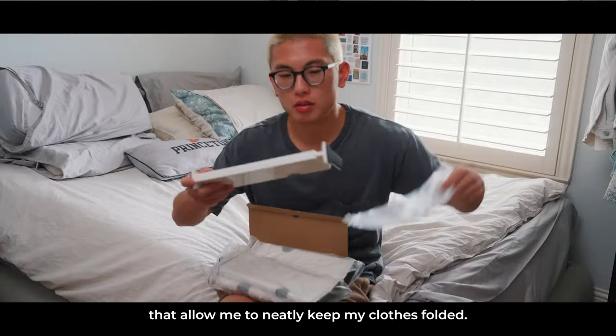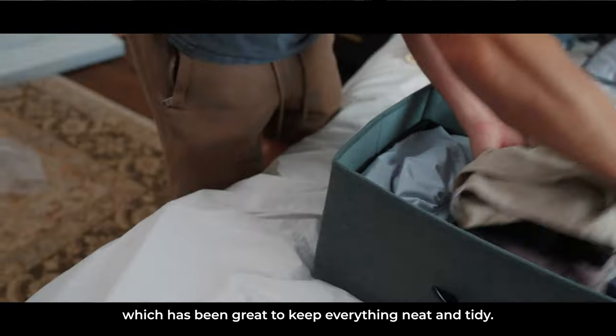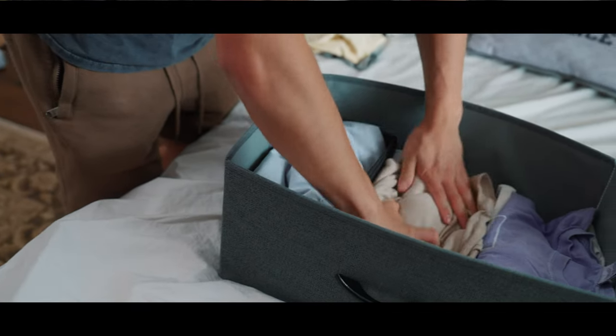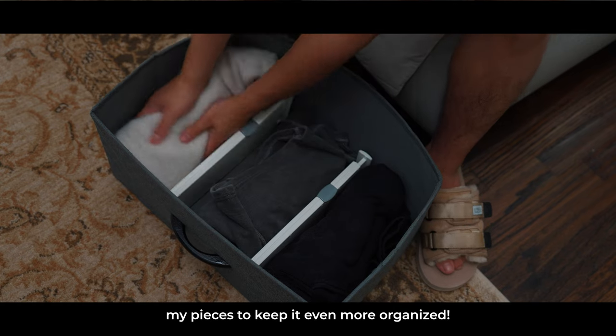I recently picked up these drawer dividers that allowed me to neatly keep my clothes folded. They're size-adjustable and can fit in almost any drawer, which has been great to keep everything neat and tidy. Not only do they keep my clothes from flying around, but they also help me color-coordinate my pieces to keep it even more organized.